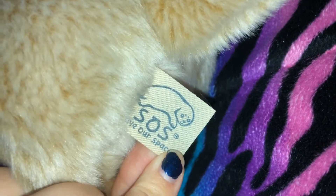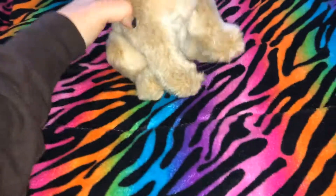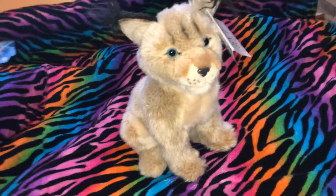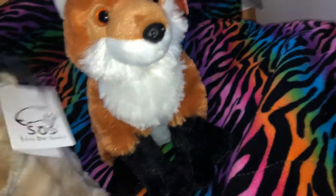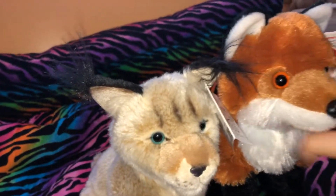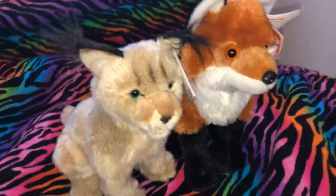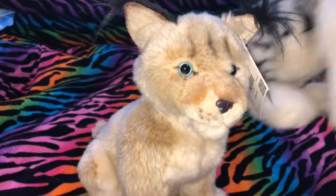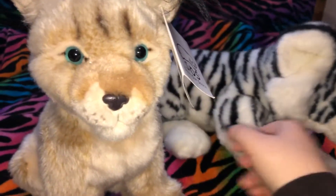Here's his tush tag. He does have a hard time standing up. If you were wondering about the size, this is a Wild Republic plushie — he's not actually that much smaller, just a little bit smaller than those. If you guys didn't see my last video, I reviewed the 12-inch White Tiger from Save Our Space.